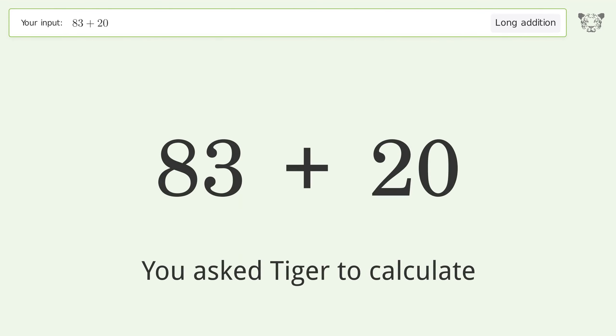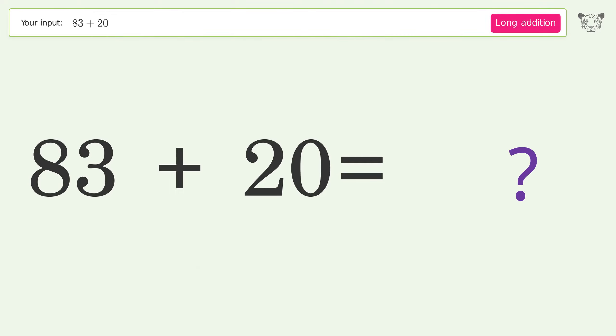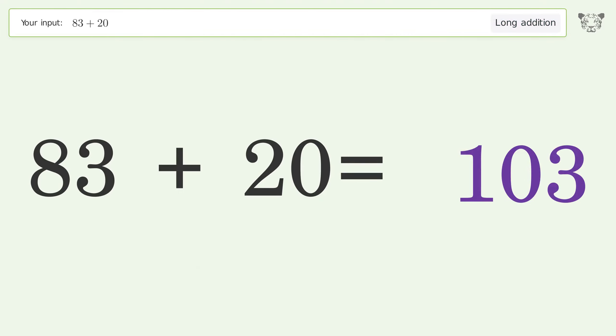You asked Tiger to calculate. This deals with long addition; the final result is 103.